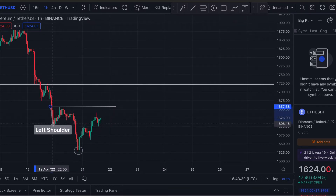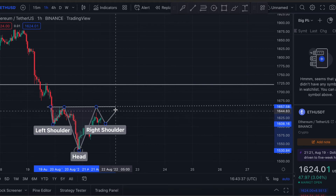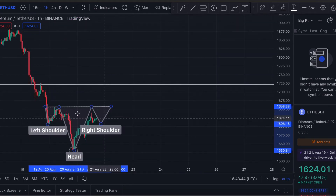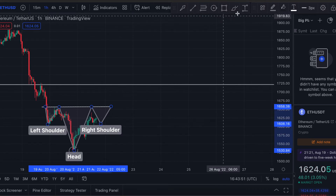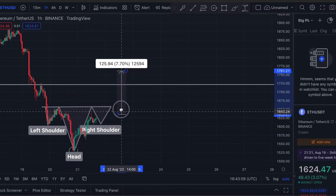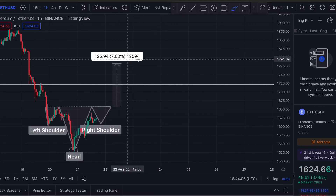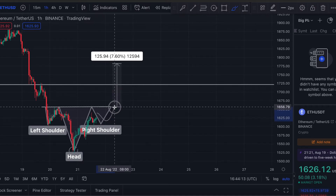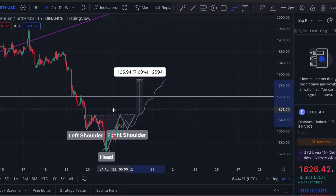The implication of a head and shoulders pattern would be the same as a double bottom — a bullish reversal — and we could see the price of Ethereum go back up. Drawing it in, I think we could see an upside-down head and shoulders pattern. If this pattern completes, we could potentially see the price pump all the way 7.6% to the 1800 mark, breaking past the neckline to that level.